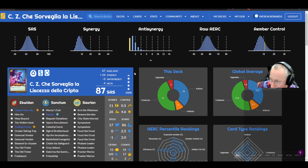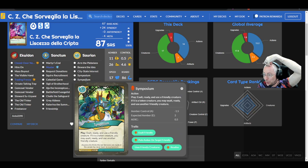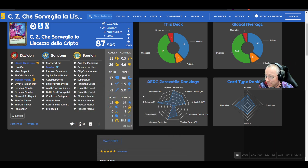CZ Shea Reglia La Lecceza de la Crypta — an 87 SAS Italian Prospector deck sold by Anto2290. Triple Falcigrate, double Phalanx Leader, double Praetor Marius, double Symposium, City State Interest, Martyrs End with Katarina, Friendship, Trading Frenzy with Freelancer, Closed Door Negotiation. Not a lot of creature control here.